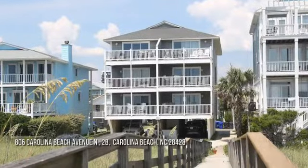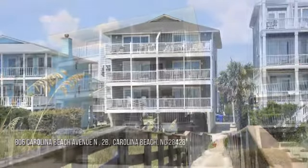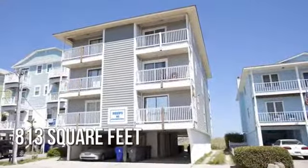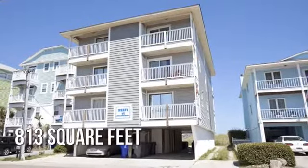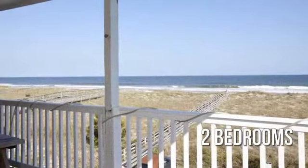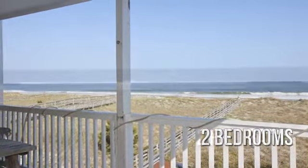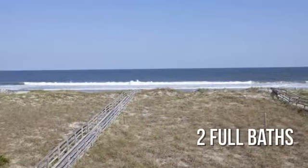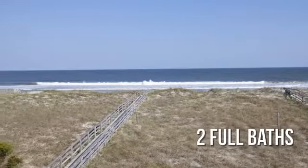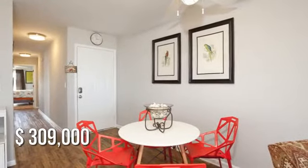Searching for the perfect home? This cozy property offers over 800 square feet of living space, featuring two bedrooms with two full bathrooms. This property is currently listed for under $310,000.